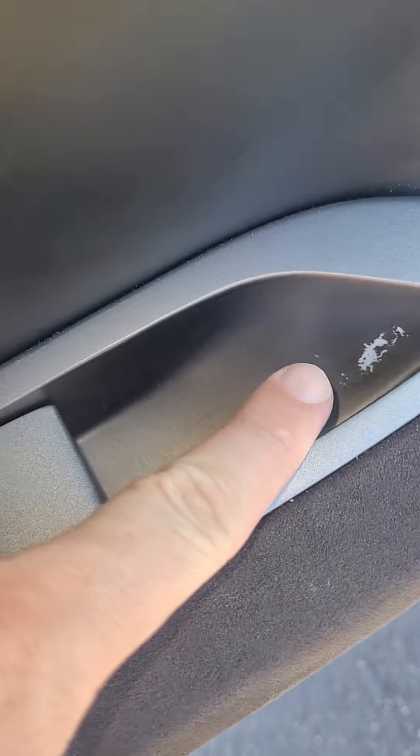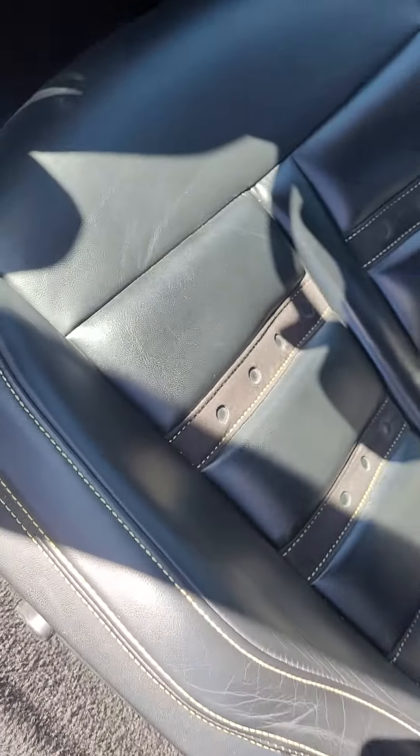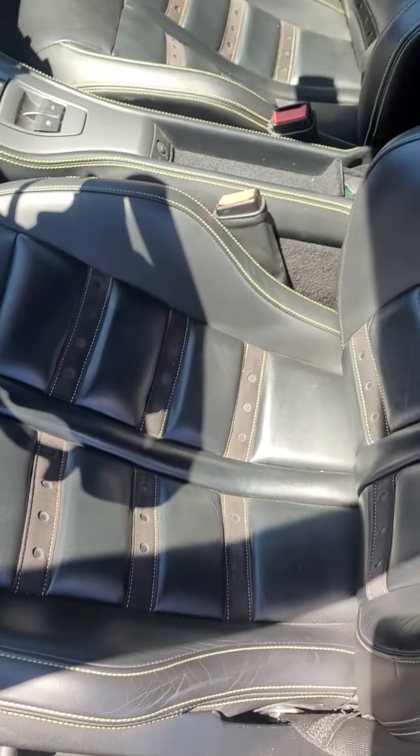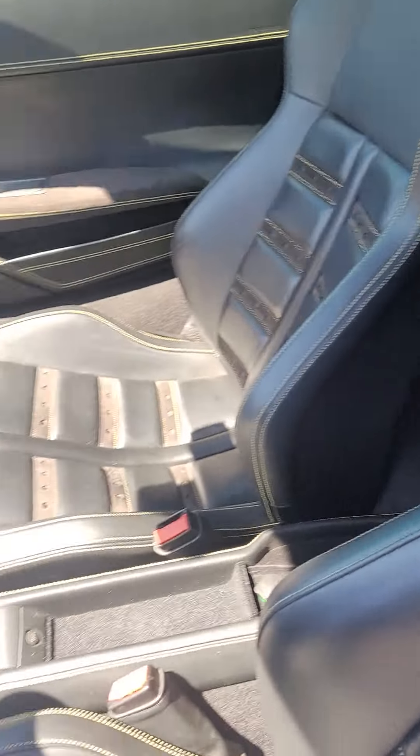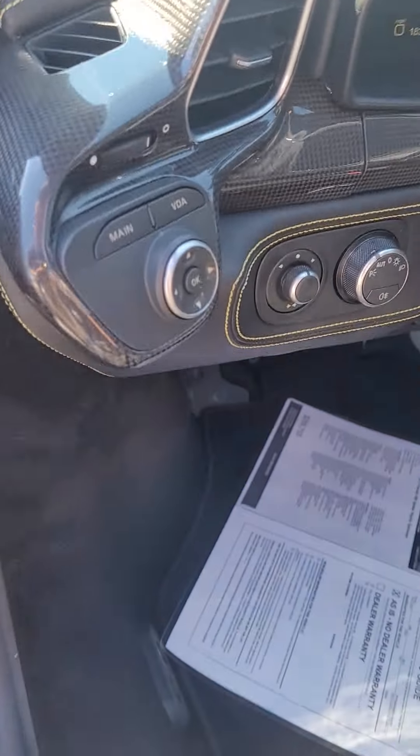Some scraping here, but if that's the only thing I can complain about on this car, that's pretty darn good — this thing is very clean. All the carbon on the inside.